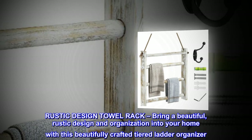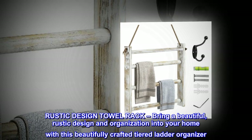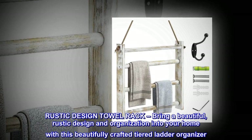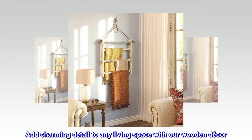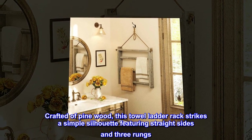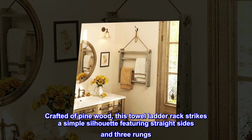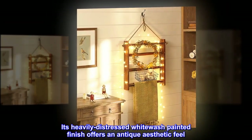Rustic Design Towel Rack. Bring a beautiful rustic design and organization into your home with this beautifully crafted tiered ladder organizer. Add charming detail to any living space with our wooden decor. Crafted of pine wood, this towel ladder rack strikes a simple silhouette featuring straight sides and three rungs. Its heavily distressed whitewash painted finish offers an antique aesthetic feel.